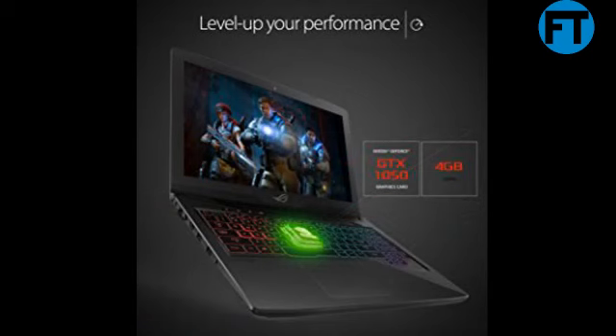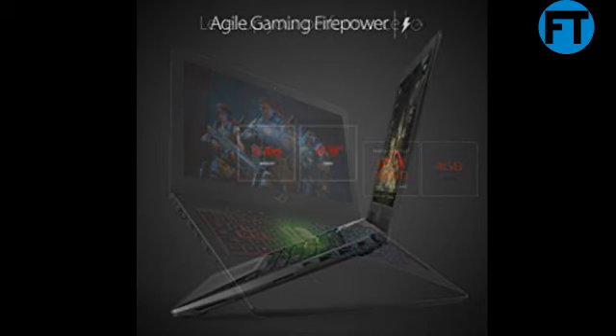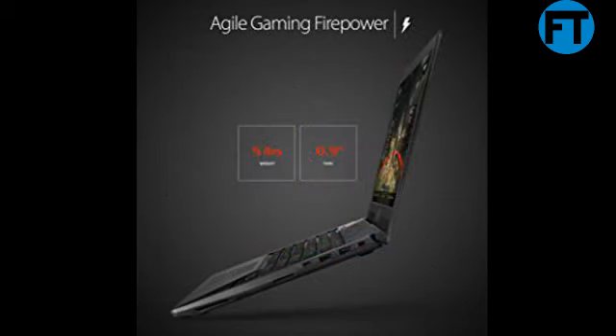The 7th generation Intel Core i7 quad-core processor and NVIDIA GTX 1050 graphics delivers performance that's as powerful as your gaming prowess. ROG Strix GL503 also offers 16GB of fast DDR4 2400MHz memory for superior multitasking performance.